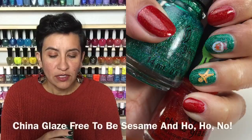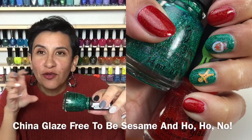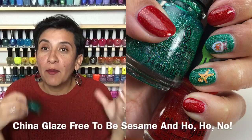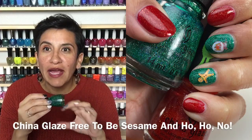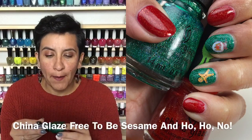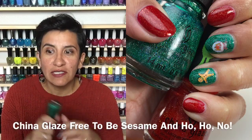The next combination I wore was these two polishes, and I loved both of them so much. The first is 'Free to Be Sesame' — it's green but not completely a Christmas green. It has a touch of teal that makes it work for multiple occasions, not strictly a holiday polish. It's really bright, all the beautiful holographic and shimmer comes out so nicely on the nail, great formula, two coats to get opaque. Super sparkly and just really gorgeous.